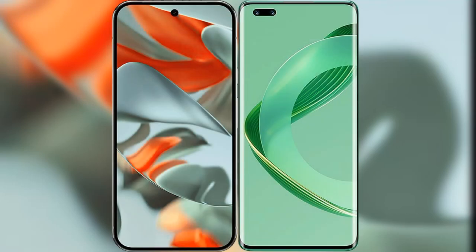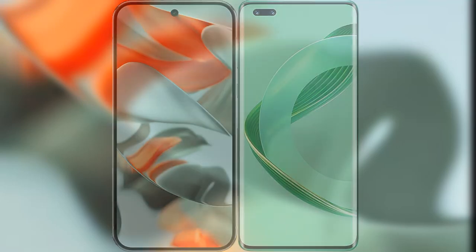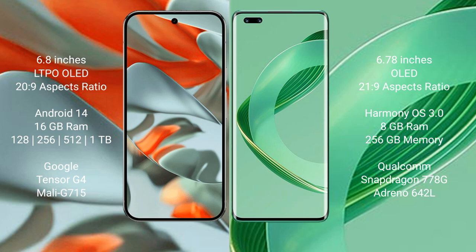I will compare the new Google Pixel 9 Pro XL with the Huawei Nova 11 Pro. Google Pixel 9 Pro XL has a 6.8-inch LTPO OLED display with an aspect ratio of 20:9. Huawei Nova 11 Pro has a 6.78-inch OLED display with an aspect ratio of 21:9.